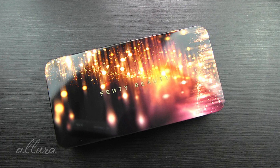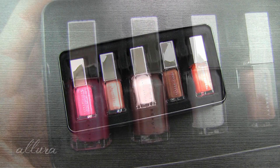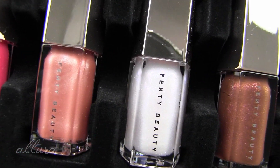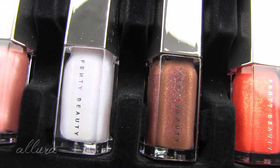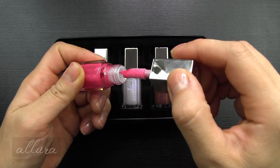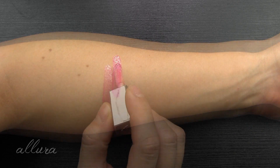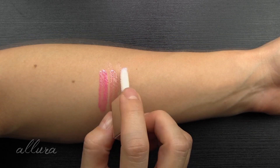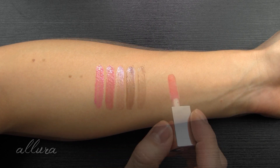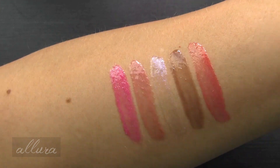Here we have the Glossy Posse mini gloss balm set — this retails for $42. The tin opens up and you get five mini lip glosses. From left to right, the shades are: Pretty Please, Fussy, Confetti, Hot Chocolate, and Cheeky. They open up with kind of long doe foot applicators. Pretty Please is a shimmering fuchsia, Fussy is a shimmering pink, Confetti is a shimmering iridescent opal, Hot Chocolate is a shimmering rich brown, and Cheeky is a shimmering bright red-orange. There are your five gloss shades, and these also do have a fragrance to them.